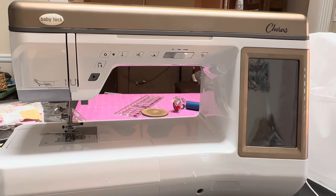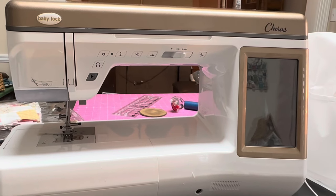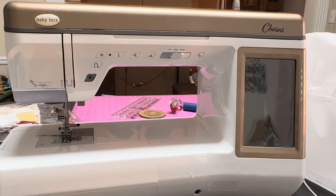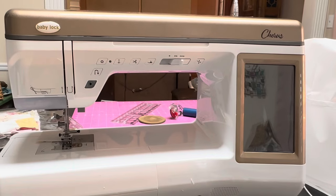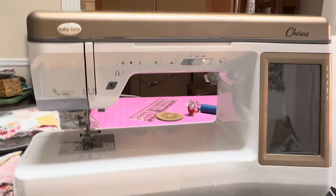I never knew what it was like to have everything on a sewing machine, but I now do and I love it. For someone that sews all the time, this is the machine for you. This one does everything.